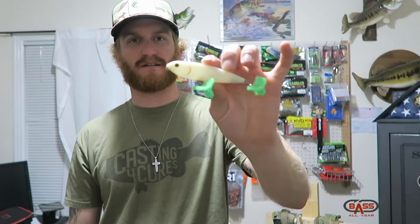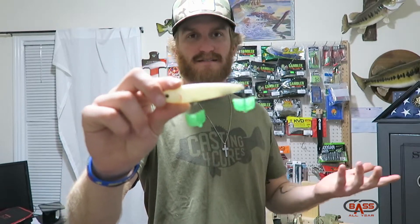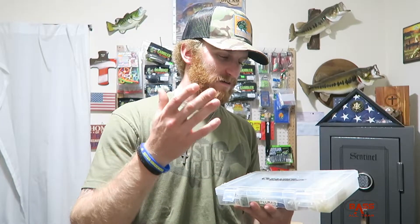It's an excellent walking bait — great profile, casts a mile, and walks really good. In that type of offshore grass it's great. You're going to grab a lot of grass and hydrilla with treble hooks hanging off the back, but fish are going to come up and absolutely explode on these things.